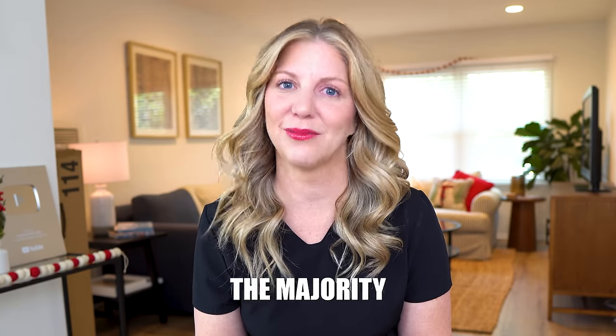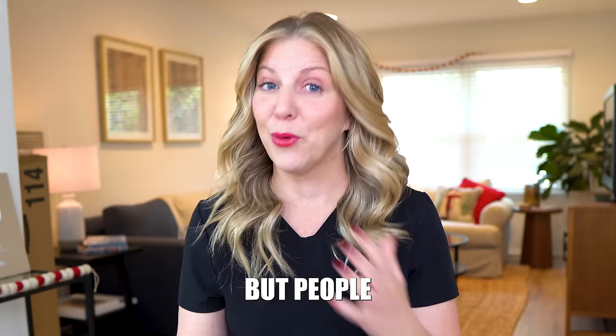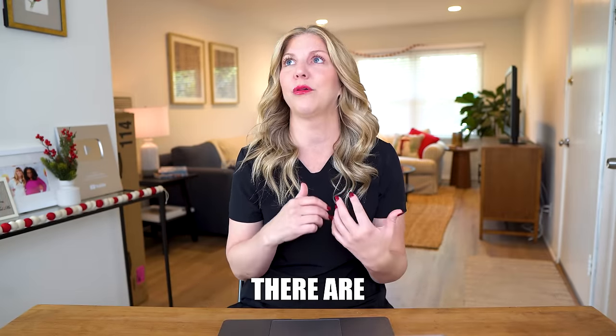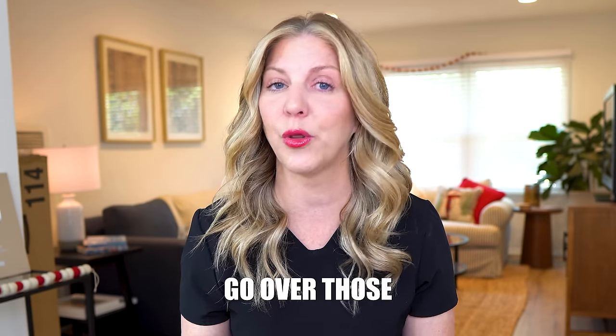This is what a non-peaceful death looks like. The majority of my videos are about how peaceful death can be, but people always ask me what a non-peaceful death looks like. There are examples of that, and there are ways that can show up in the dying process, so I want to go over those in this video.